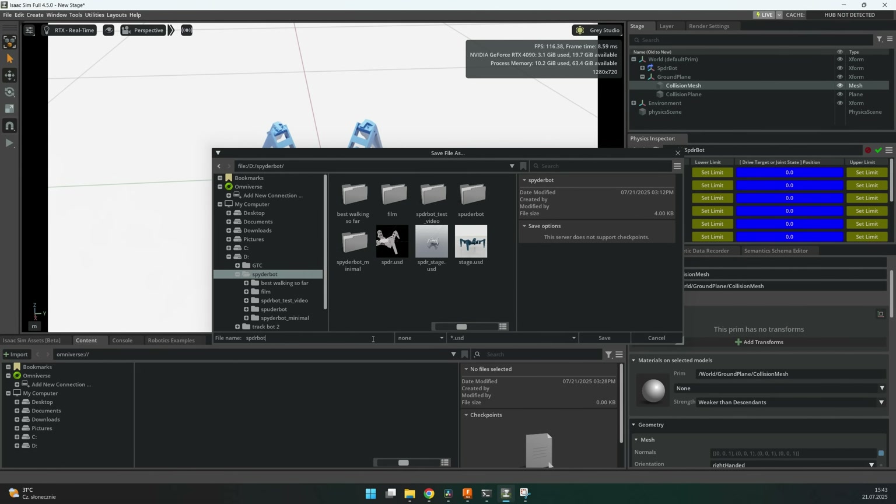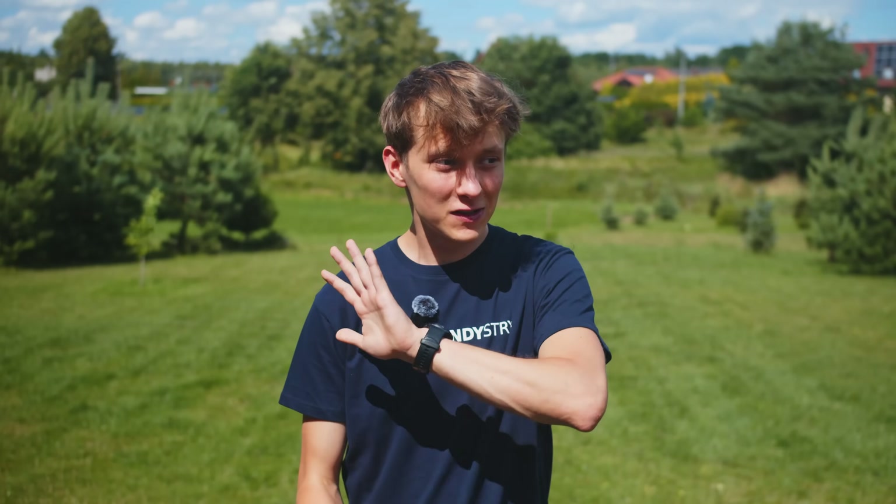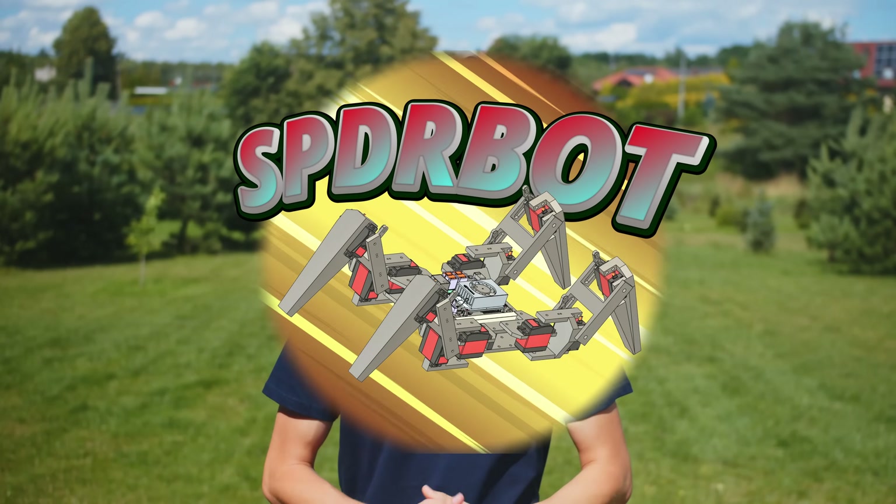I won't bore you with all the technical details on my IsaacLab setup. I used a lot of examples and resources on the internet to get it working, and all of that will be shared for free on GitHub. It's an externally managed direct project and you can create your own project with this command if you want to start from scratch. You can download everything from my GitHub and run your own training for the SPD-R-Bot on your own computer. If you develop something interesting and your policy works, please let me know — I would be happy to test it on my robot.